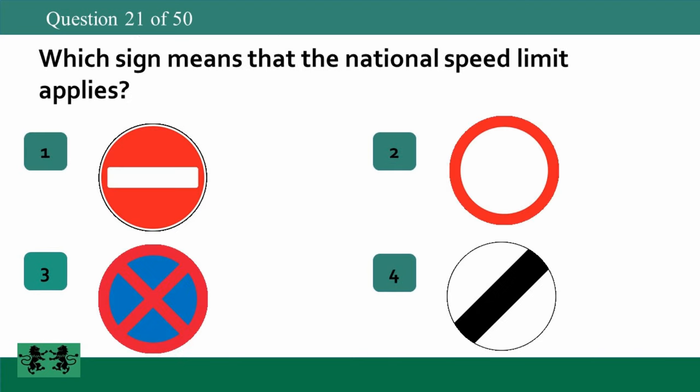Which sign means that the national speed limit applies? The answer is 4.